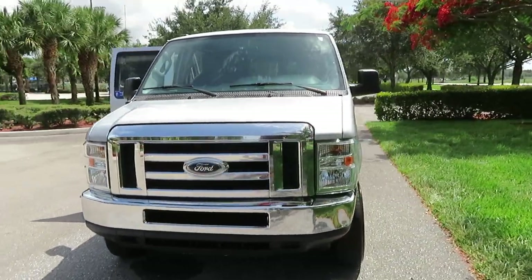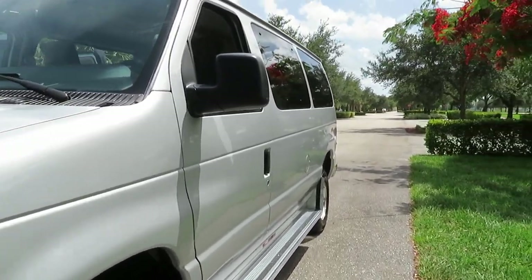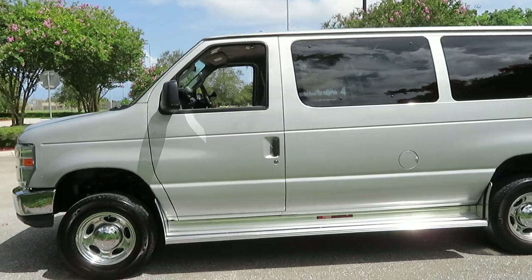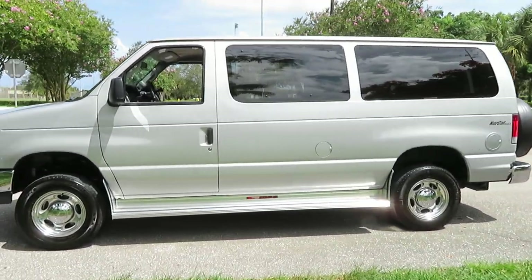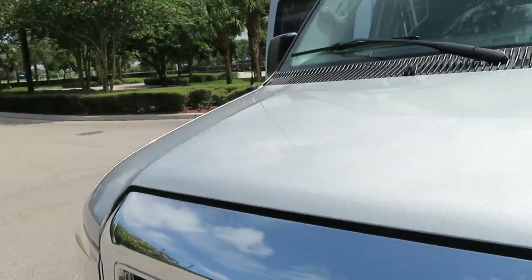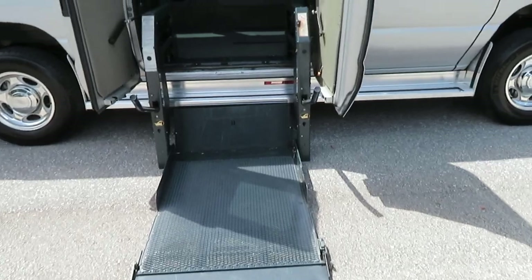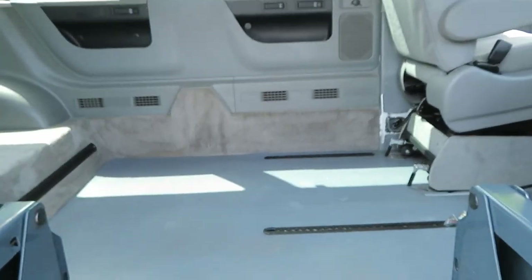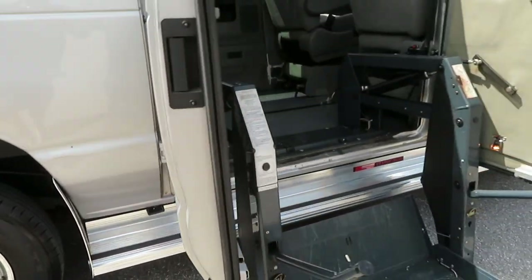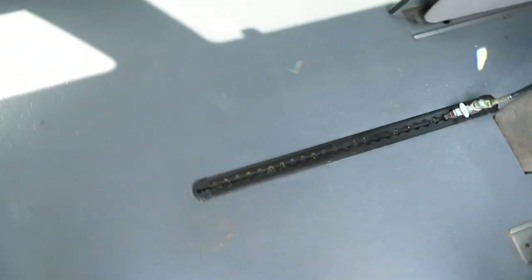We are experts in this van. There is also a kill switch for the wheelchair lift down on the rocker panel — that's an awesome feature so it doesn't drain your battery, as these vans are known to drain batteries. It does have a hard-core rubber floor, as you can see. The carpet's in nice shape — a couple little spots just from normal wear and tear, but overall this thing is in awesome condition.